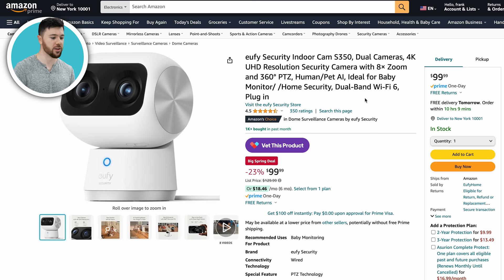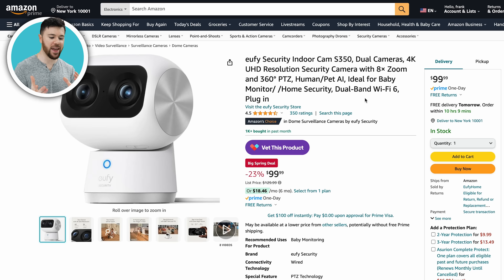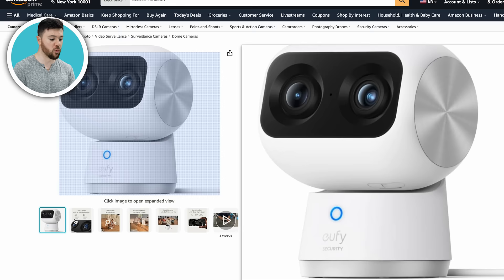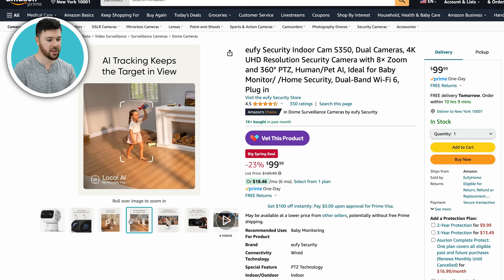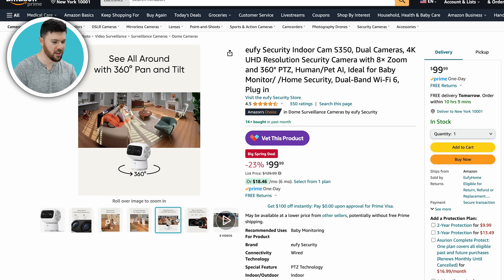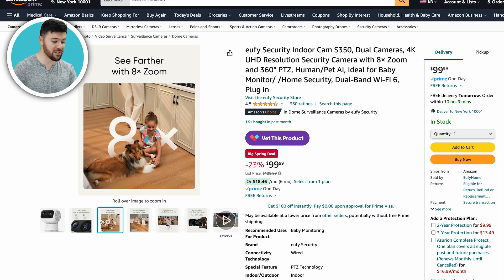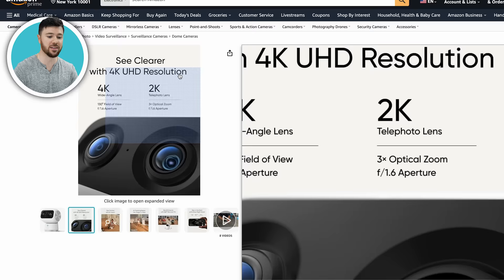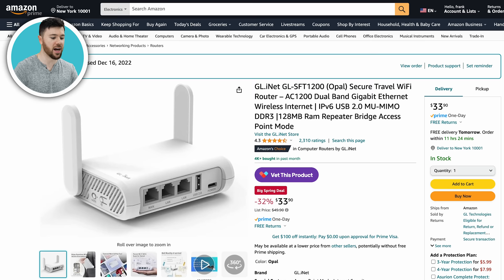Now, a 4K 360 smart AI security cam — an all-in-one indoor cam from Eufy for $100. Eufy is another very popular company. This is $100 instead of $130. It has the ability to move around on its own, with AI tracking to keep the subject in frame, and can 360 pan and tilt. It features 4K dual cameras and an 8K zoom as well. Ideal for baby monitoring, home security, and keeping an eye on pets. Not a bad price at all — $100 instead of $130, saving $30.